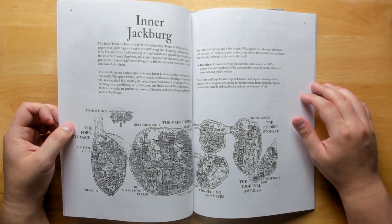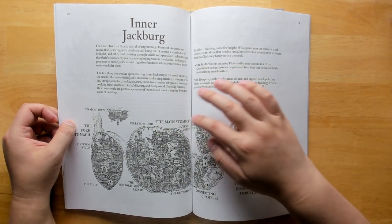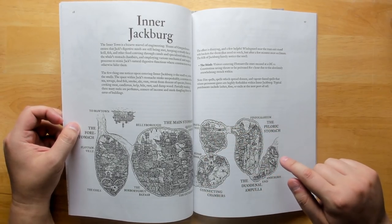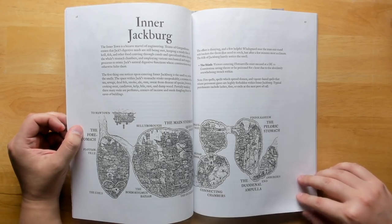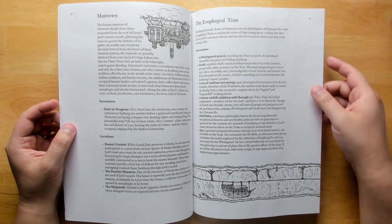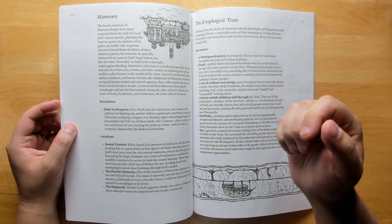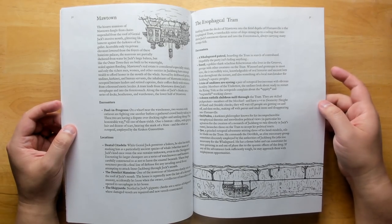Inner Jackburg: once you get swallowed, that's Ma Town in his actual mouth. We then get into the Fore Stomach — Flotsamville and the Coils. The bizarre mansions of Ma Town dangle from chains suspended from the roofs of Genial Jack's massive mouth, glittering like lanterns against the darkness of his gullet. Accessible only via private elevators lowered from the foyers of these luxurious palaces, the mansions are partially sheltered from water by Jack's huge baleen but built to be watertight, sealed against flooding.